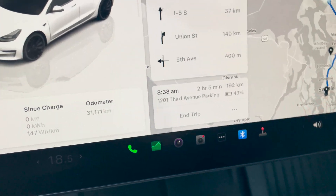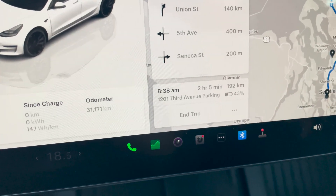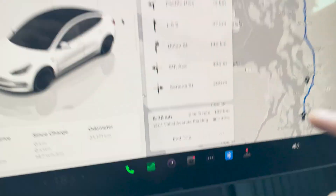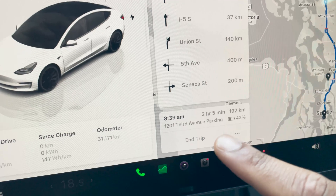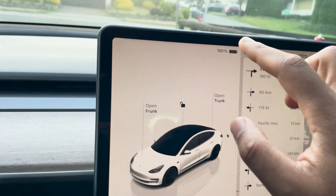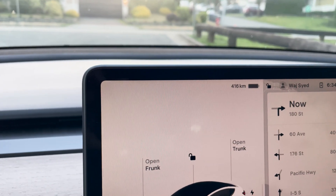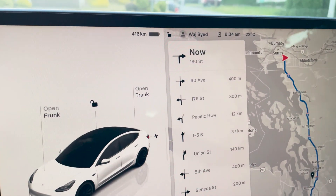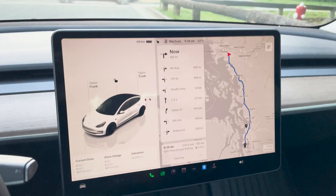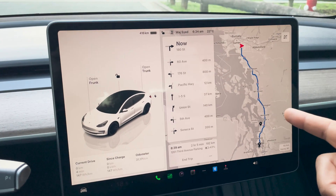The nav says we'll arrive at 43% battery, which technically means we're not going to make it back — we need at least 50% or so to return. But we'll see how we do in terms of efficiency. The total trip is going to be under 400 kilometers. We're charged at 100% right now, and the GOM shows 416 kilometers of range. Let's get on the road.